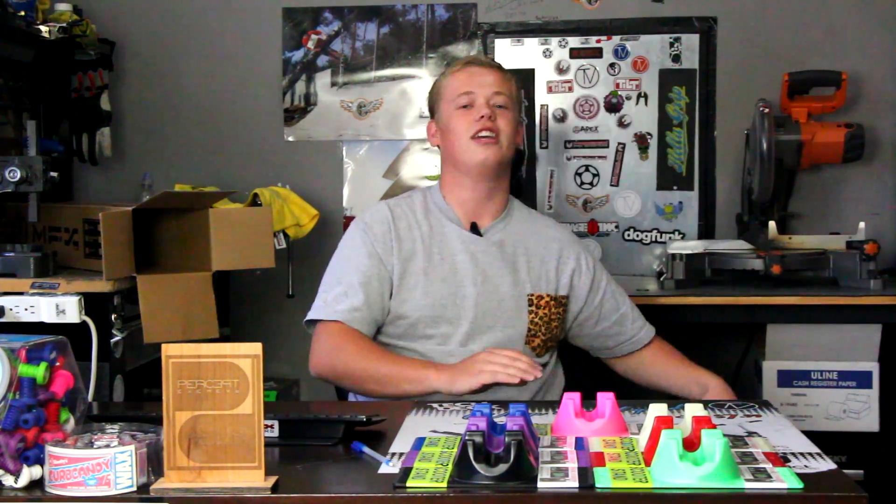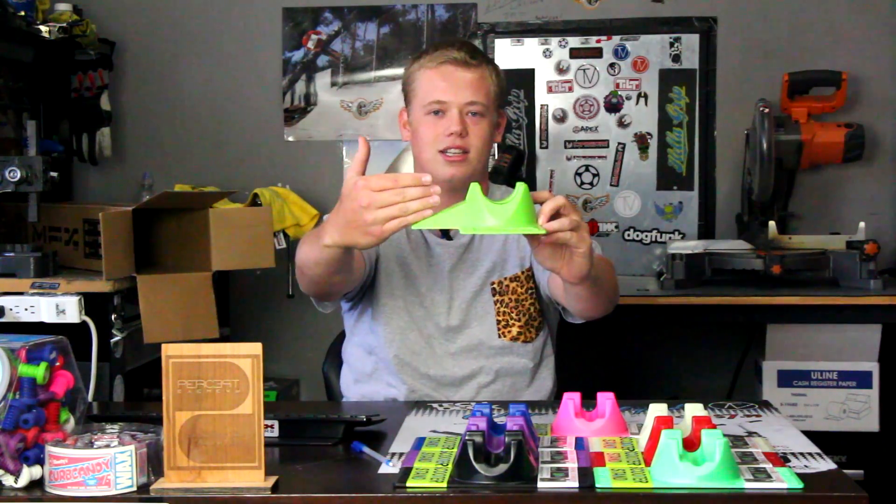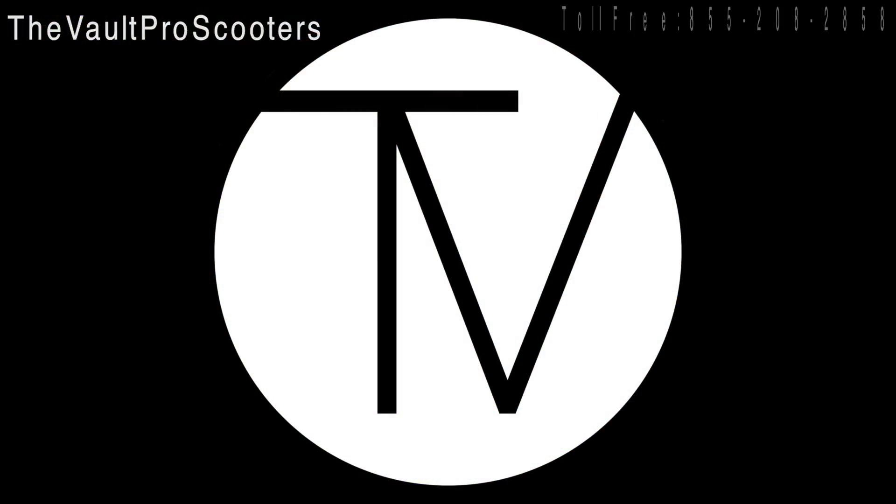And introducing the handicap accessible MGP with accessible ramp access. You can check these out at thevoltproscooters.com. That's all folks.